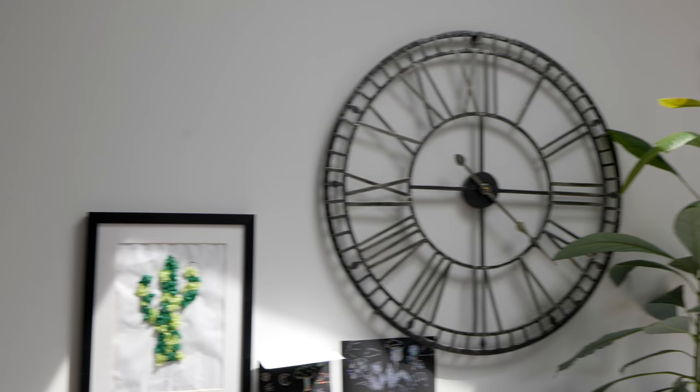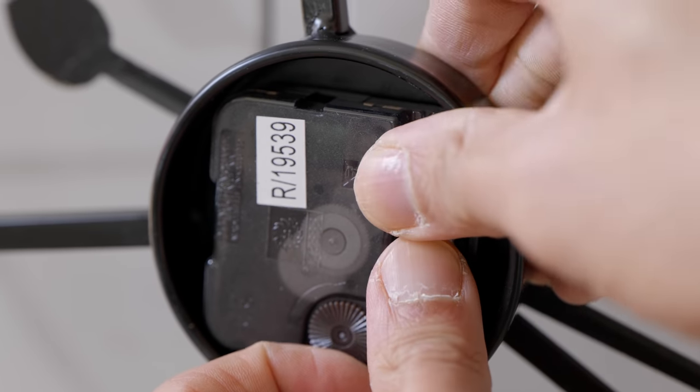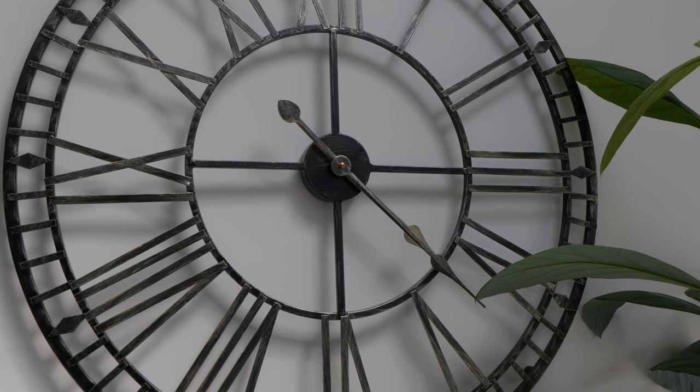So one morning, the clock in my living room stopped working. No problem, I thought — just changed the battery. But the next morning, the clock appeared to have stopped working at the exact same time, with the clock hands stuck at 4:23.